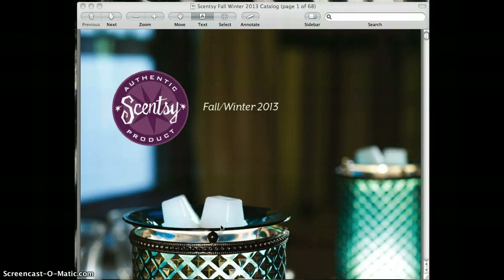Hi and welcome to the Blissful Scent. My name is April Clark. I'm an independent Scentsy Consultant and welcome to the fall and winter 2013 season. I've actually been in business for almost six months now with Scentsy, and it's hard to believe that six months has went past so fast.